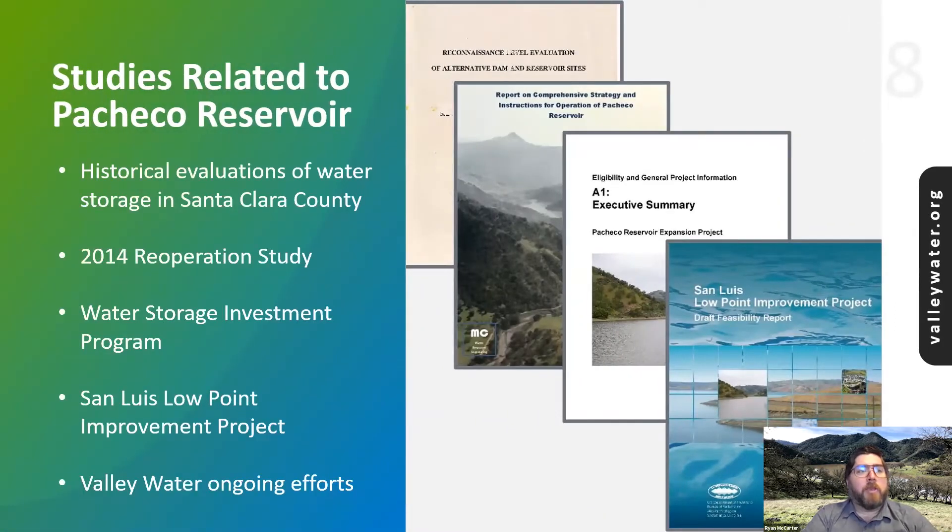There have been many historical evaluations related to the Pacheco Reservoir, the most relevant to the current project dating back to the 1990s. California's Proposition 1 of 2014 dedicated $2.7 billion for investments in water storage projects. The Pacheco Reservoir Expansion Project's 2017 application for this Water Storage Investment Program scored highest out of the eight projects that received eligibility for conditional funding administered by the California Water Commission.